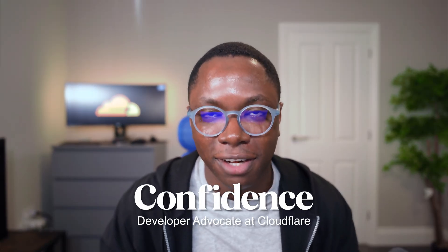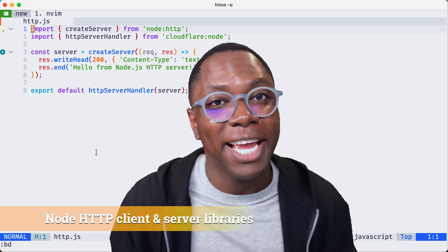Hey guys, welcome back to the channel. In this video I'm going to show you my top three new favorite Node APIs available on Cloudflare Workers. This is going to be a slightly biased list because it's based on my preference, but I'm sure there's something in here for everyone. My name is Confident and I am a developer advocate at Cloudflare. Without any delay, let's get started.